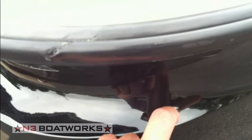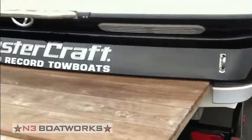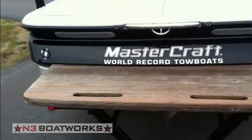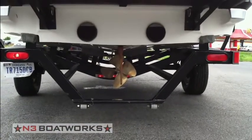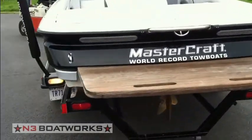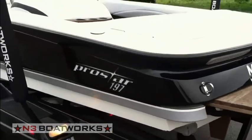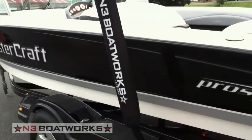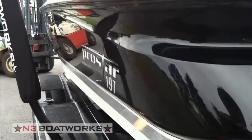All the lights on the trailer also work, but we do have some things to note. The gelcoat rub rail has some nicks in it. All the underwater gear is straight and clean. The boat runs great and has a lot of reflection.